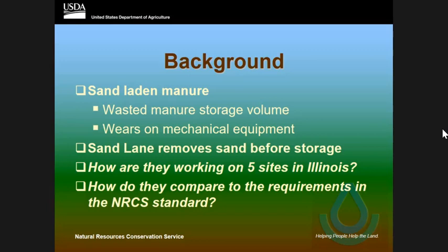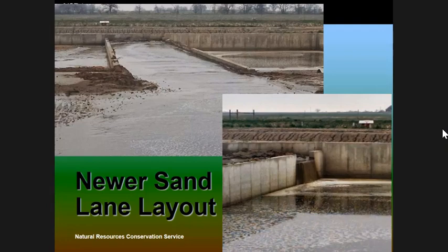The newer sand separation lanes — what the system is — is the sand separation lane itself. This is a picture from the pre-stall building, and the transition area going down is just an open lane that goes down to the sand separation lane. On each side you can see concrete storages.